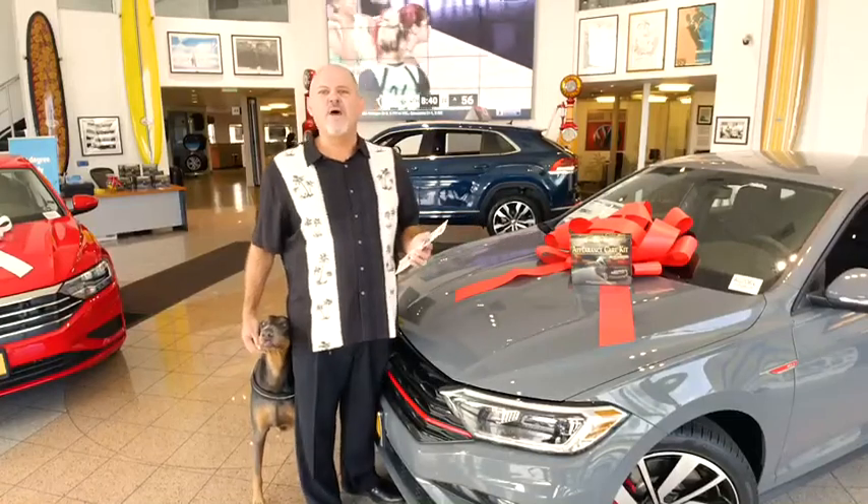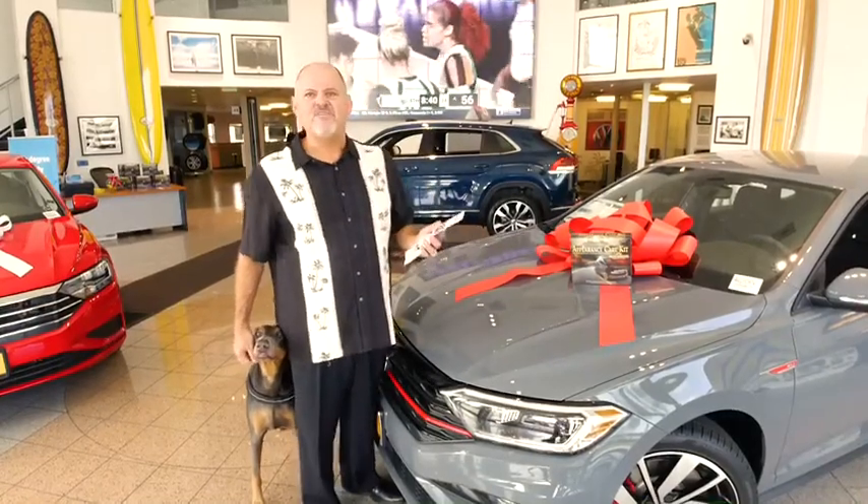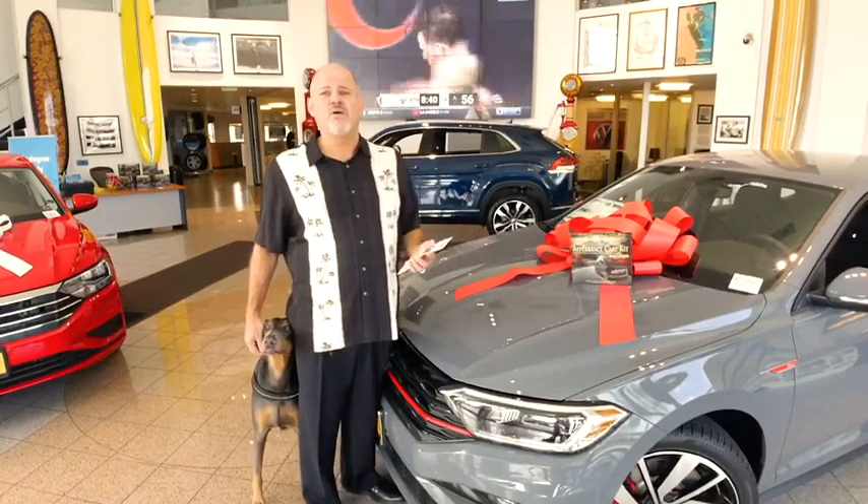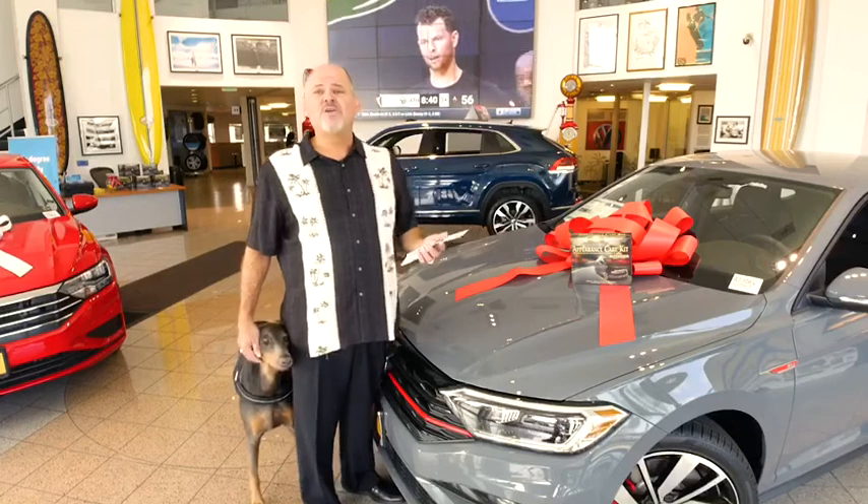Aloha, Madman Dan from McKenna Volkswagen, home of the McKenna Advantage — something we exclusively offer all of our guests, and it's on every new and pre-owned vehicle. What is the McKenna Advantage? It's pretty cool.